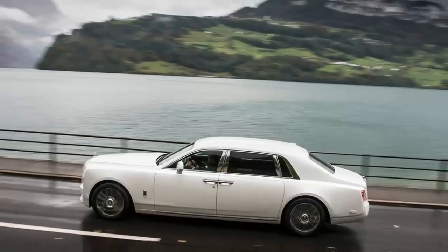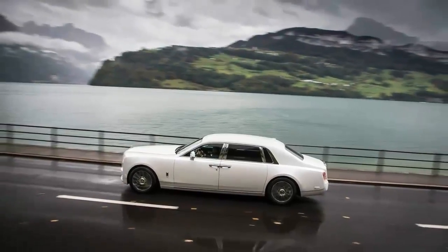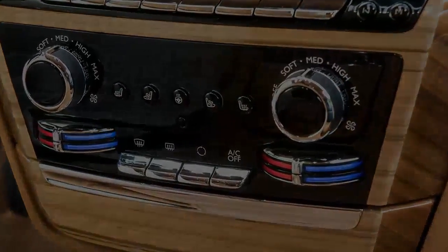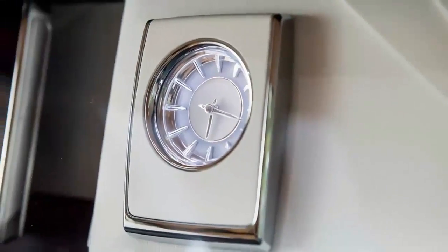2018 Rolls-Royce Phantom Review. True luxury isn't rushed. It takes Patek Philippe nine months to make a basic watch and more than two years to finish one of its more complicated timepieces.